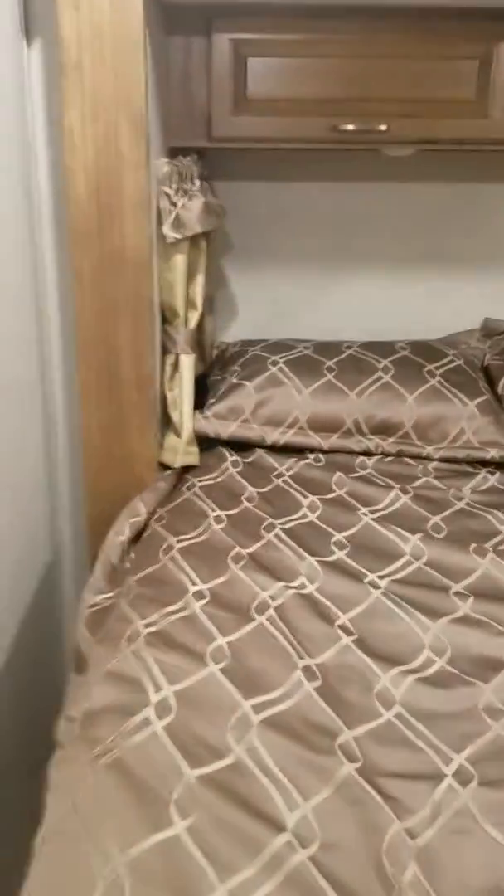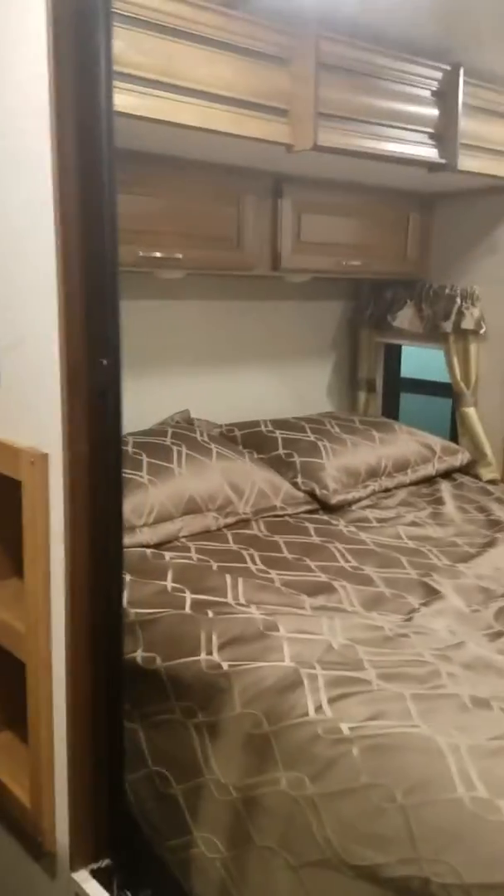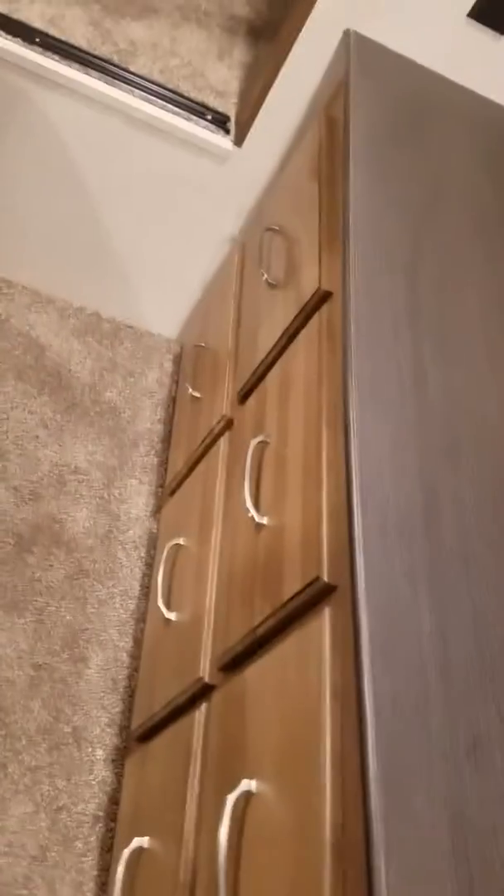Looking at the bedroom — it is a queen bed on the slide-out, so you do have walk-around. There's storage in the corner for whatever you need to plug in, mirrored closet doors, and plenty of storage room — or in case somebody snores, stick them in there for the night. There's also room for another TV and a dresser with deep drawers.